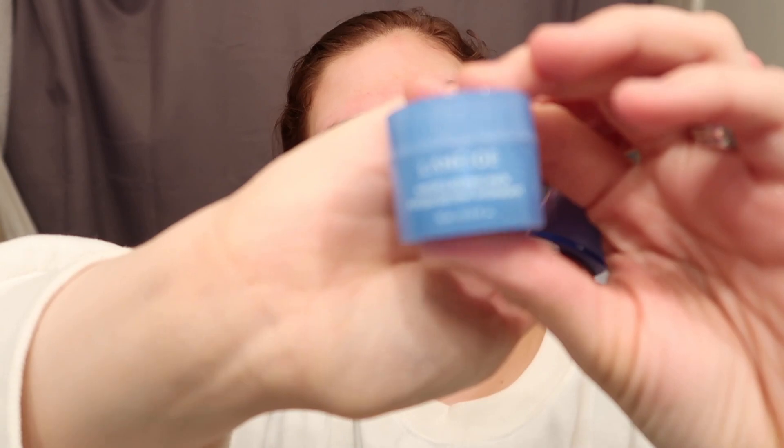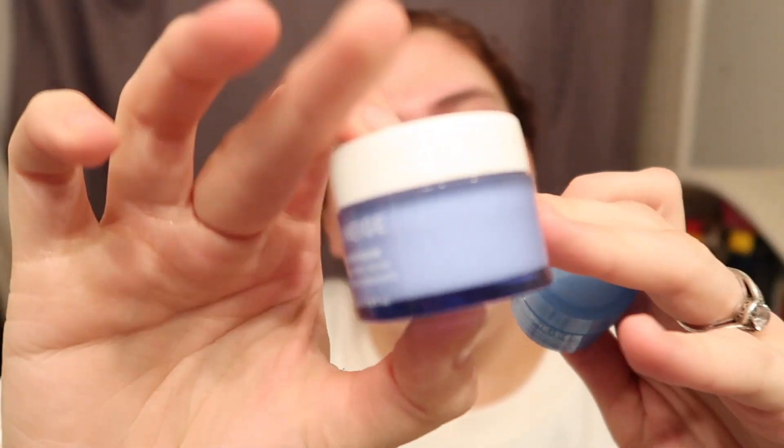At night I like to use the sleeping mask by Laneige, but right now I'm going to use the Water Bank moisturizer — I just have little minis of it. I ain't got money to spend like that right now, so we're working with what we got. All the Laneige stuff smells so light and fresh. I used to be scared to moisturize because I have acne-prone skin, but since I started moisturizing more I'm not as oily — I'm more combination now, though I do get shiny by the end of the day.